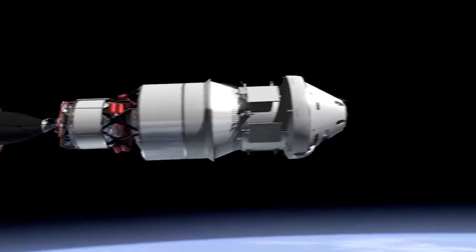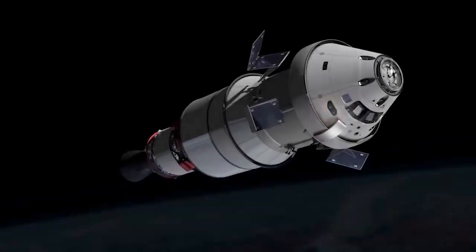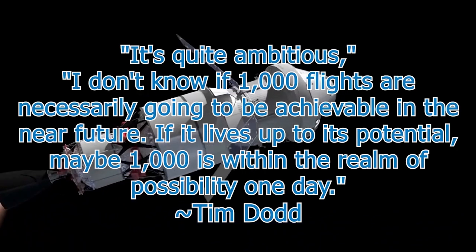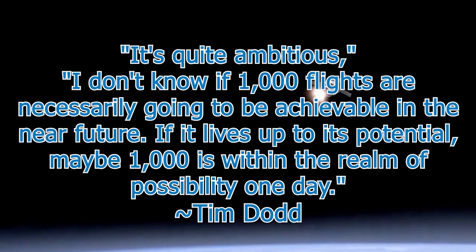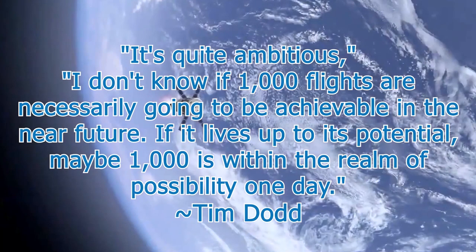As Musk has said, each engine needs to be capable of flying up to 1,000 times to support the ambitious operations of Starship. That's a major challenge. The most reused engines in space exploration history were the main engines on each space shuttle, which flew up to only a few dozen times each. Dodd says 1,000 flights are not necessarily achievable in the near future, but if the engine lives up to its potential, 1,000 may be within reach one day.